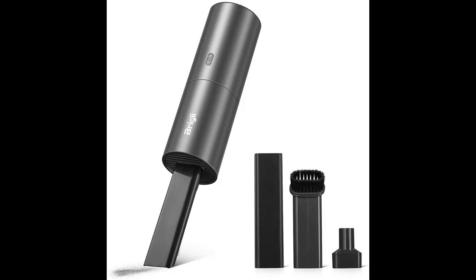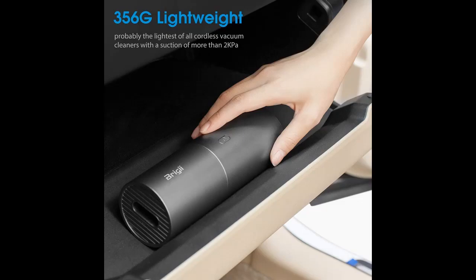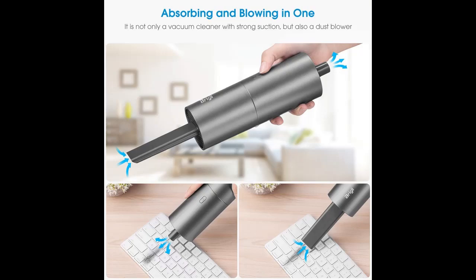Bridgie Cordless Vacuum Cleaner Y120, with stylish design, reliable lithium battery and motor technology, the mini vacuum cleaner brings you a fantastic cleaning experience. From Bridgie, a brand who takes efficient, deep and easy cleaning as its mission, it focuses on developing household cleaning tools.